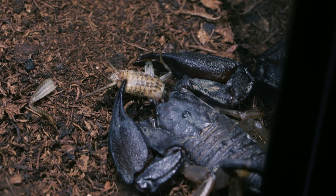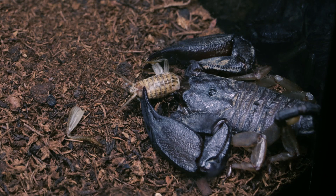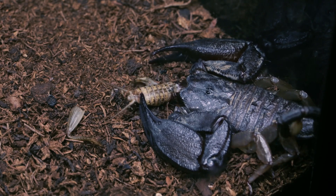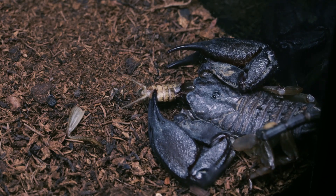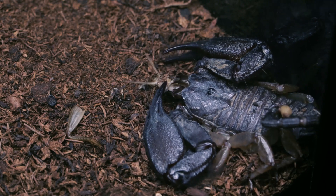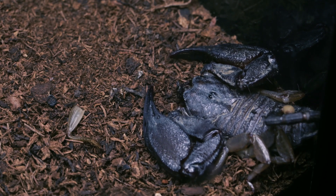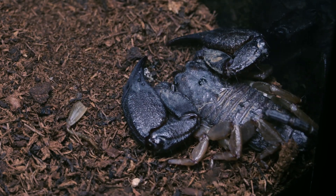Now that he's got them in place we're going to speed it up with some time-lapse footage and leave it for the next few hours. I slowed down the video at the end there so you can see how he just spat out that last bit of cricket. I'm guessing he's full.